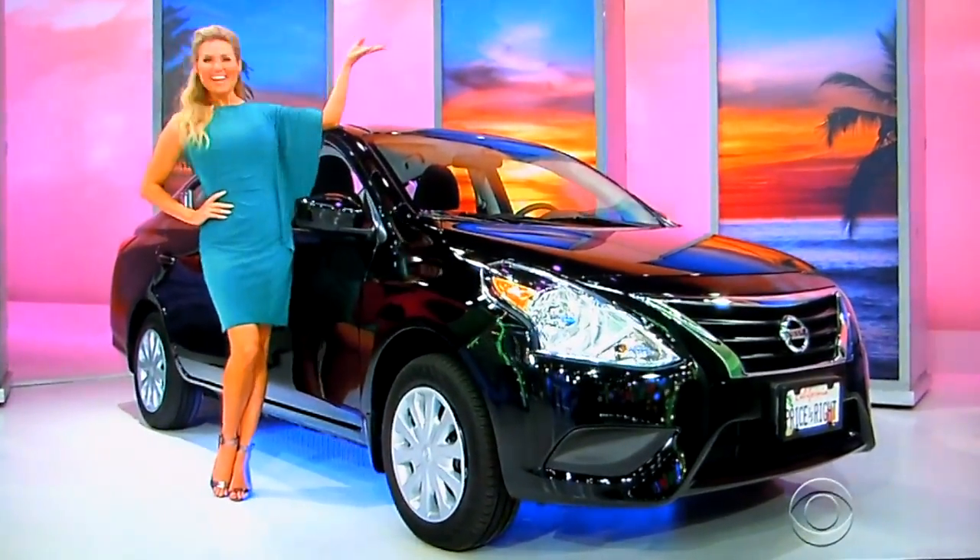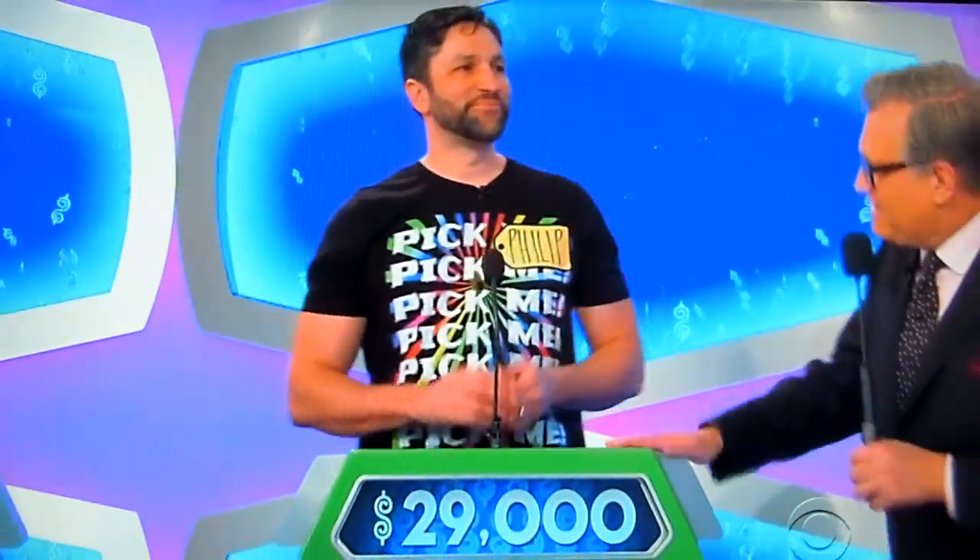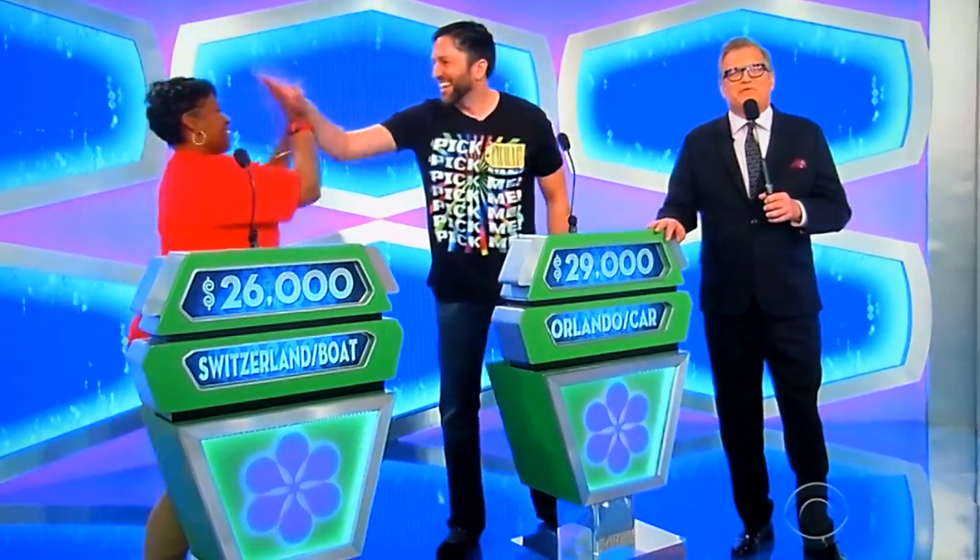It's yours if the price is right! Phillip, what do you say? All right, let's get started — $29,000. All right, good luck to you, good luck to Pamela. We'll be right back to find out who wins, folks, don't go away.